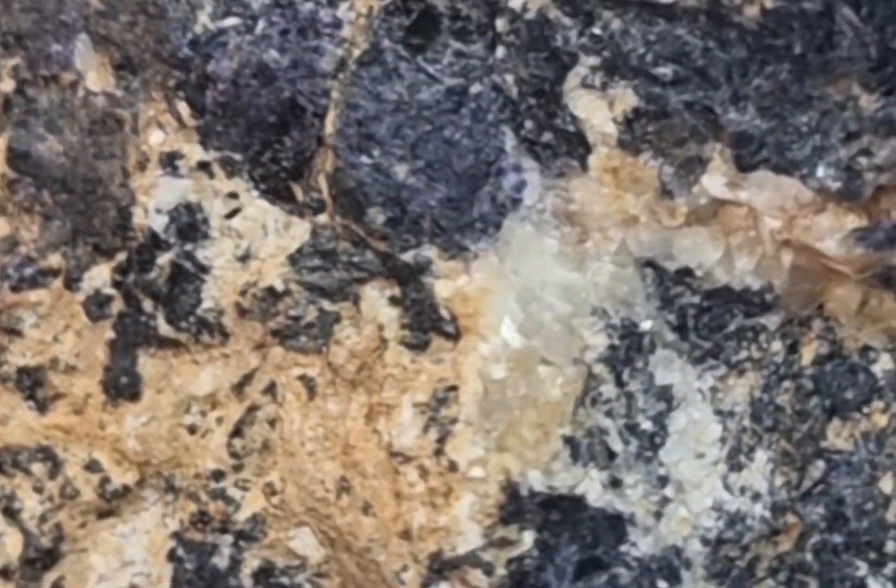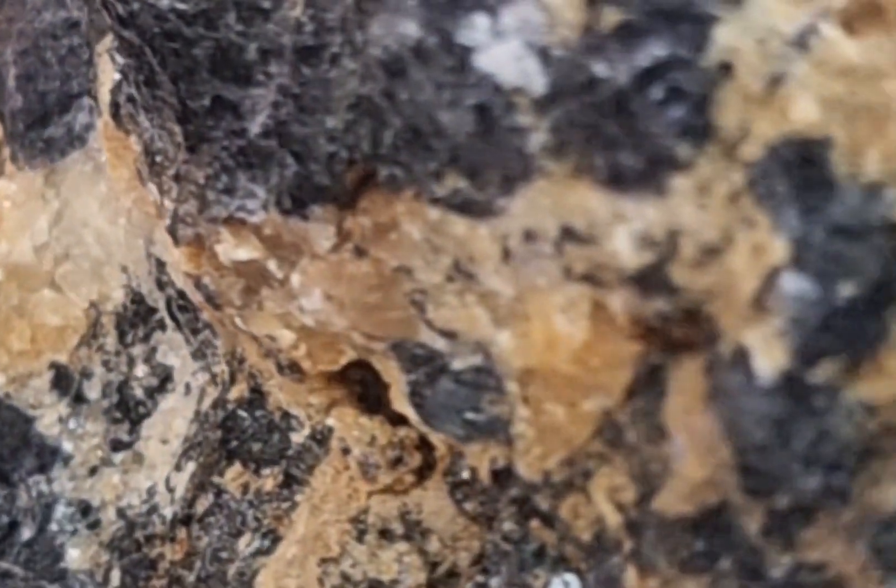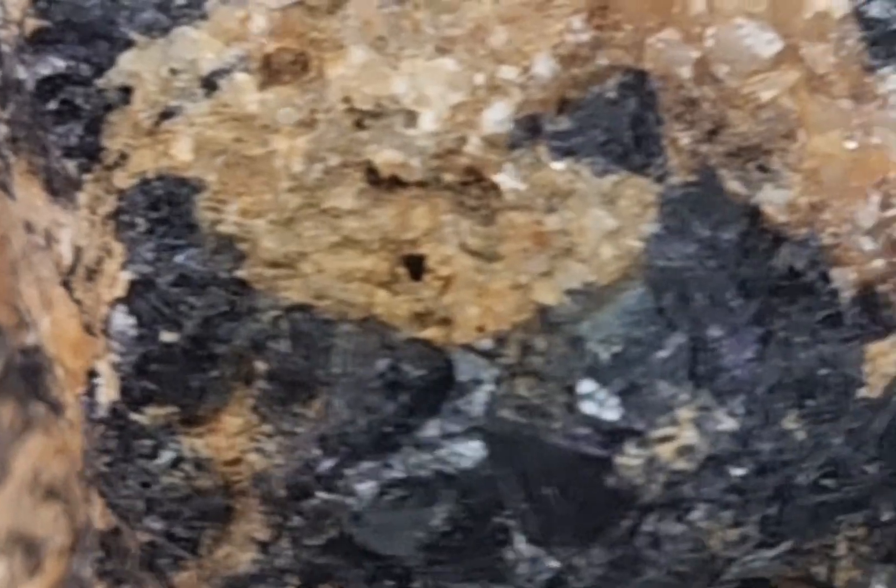The name Bluejohn fluorite is believed to have originated from the French words blue and jaune, meaning blue and yellow respectively. The term fluorite comes from the Latin word flura, which means to flow, as fluorite was often used as a flux in smelting and refining.